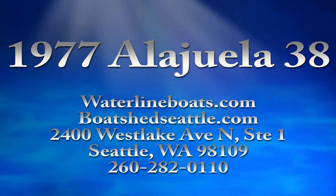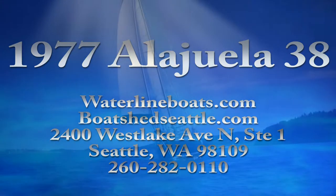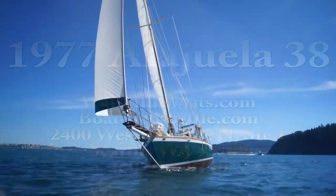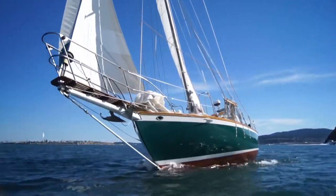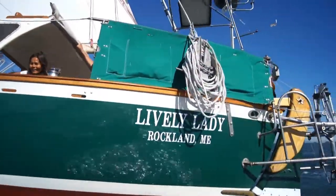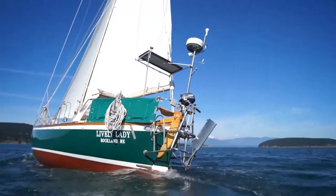This is Dirk Nansen with Waterline Boats and Boat Shed Seattle. The 1977 Alaluea 38 is a serious blue water cruiser. If you have any questions about that, this particular boat has been, since it got started in 1977, on three circumnavigations.